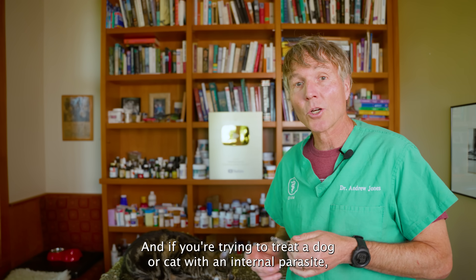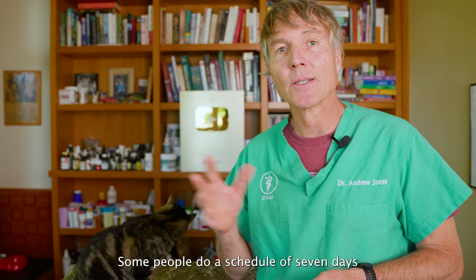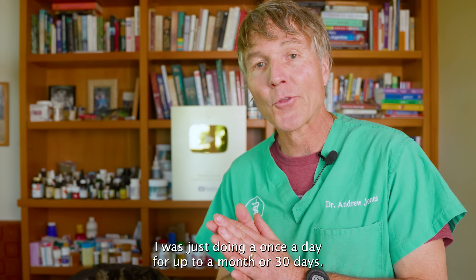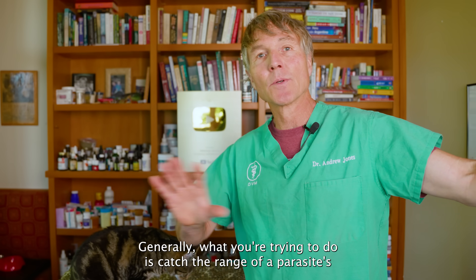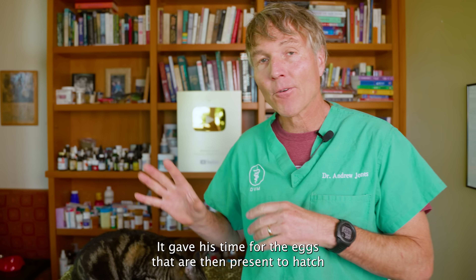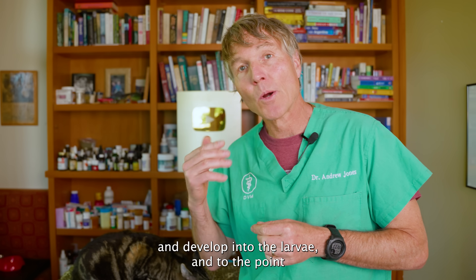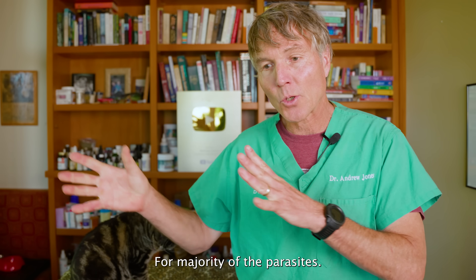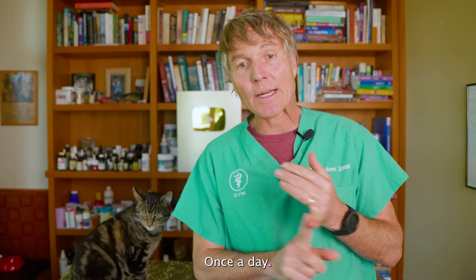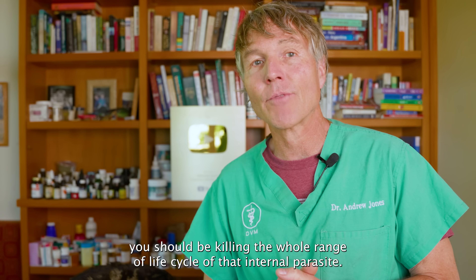If you're trying to treat a dog or cat with an internal parasite, you need to be giving this once a day. Some people do a schedule of seven days on, seven days off, another seven days on. I would do it once a day for up to 30 days. What you're trying to do is catch the range of a parasite's life cycle — kill the adults, then give time for eggs to hatch and develop into larvae to the point where they can be affected by the diatomaceous earth. For most parasites, you're looking at about 21 to 30 days, but once a day for 30 days should kill the whole life cycle of that internal parasite.